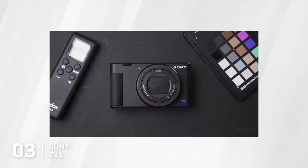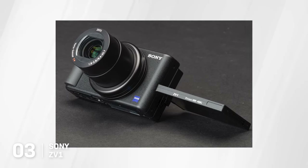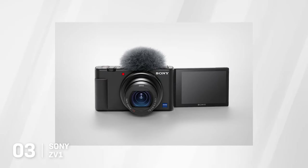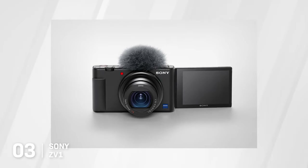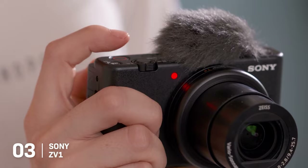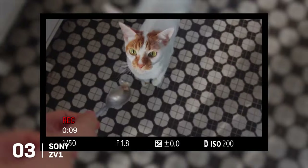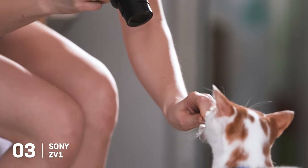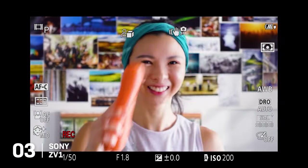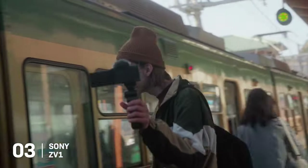3. The Sony ZV-1. The Sony ZV-1 is the ultimate all-in-one compact camera for travel enthusiasts. Weighing a mere 294 grams, it's an ultra-portable marvel that allows you to stay light on your feet, capturing spontaneous moments without being weighed down by heavy equipment. The ZV-1 comes with a powerful 1-inch CMOS sensor and a versatile 24-70mm f1.8-2.8 Zeiss lens, meaning you can take a variety of shots — from wide landscapes to close-ups — without the need to carry or switch between multiple lenses.